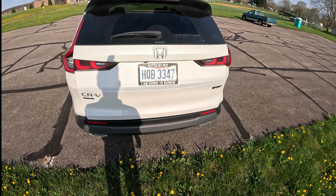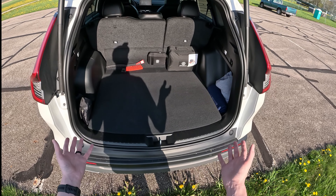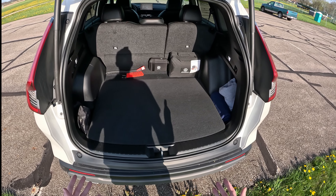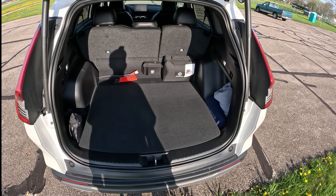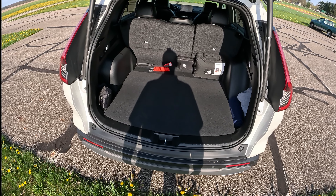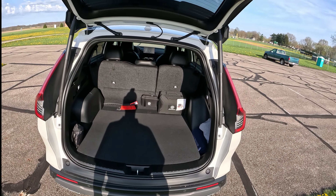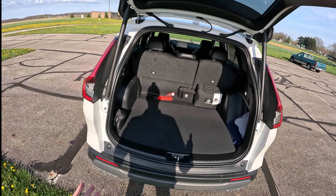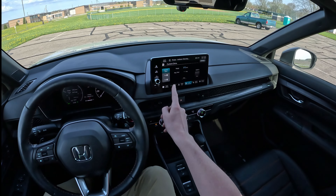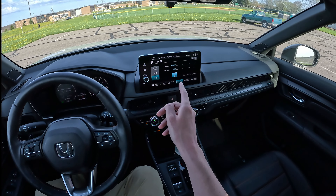Number two, and this is super important: reduce clutter. I know a ton of people that keep pretty much their entire lives in their car. That stuff adds up — you could add two to three hundred pounds worth of cargo in the back without even realizing it. That's like an extra person, and everybody knows when you add weight to a car, the miles per gallon goes down.